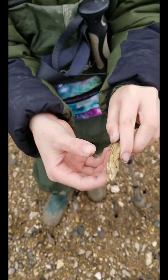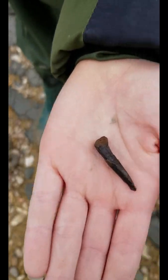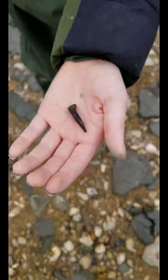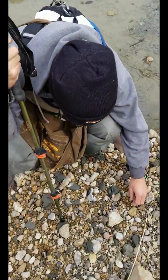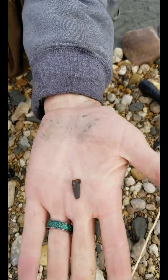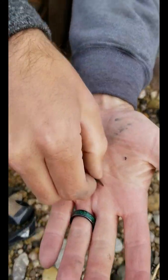Wow, dude, good job! From where Jack found that other tooth, he found this really nice — I think it's an enchodus tooth — on something. Let's see what you got. Still really cool though.